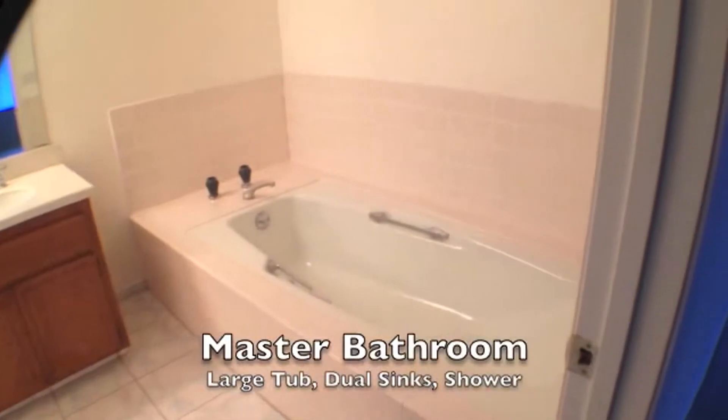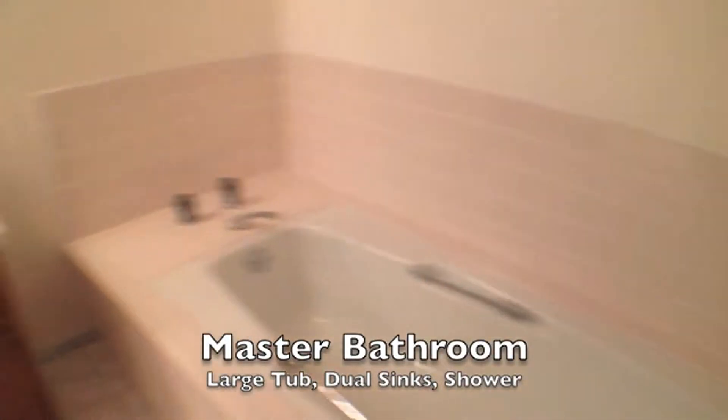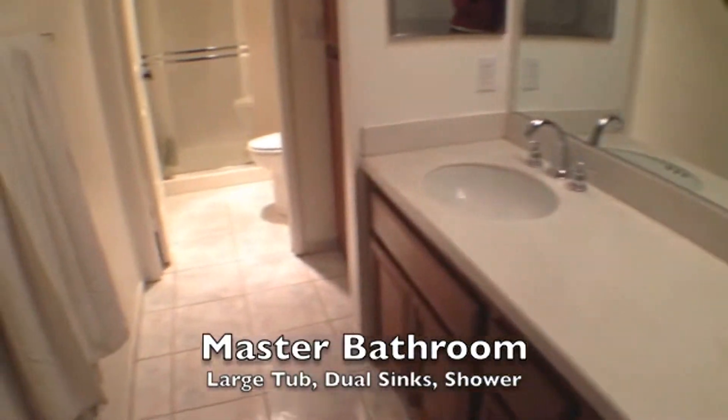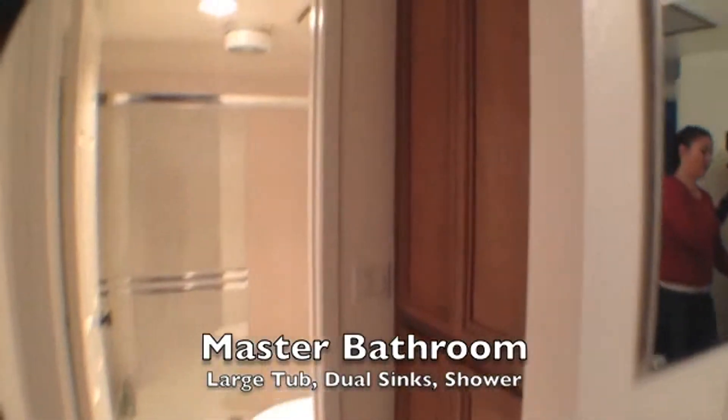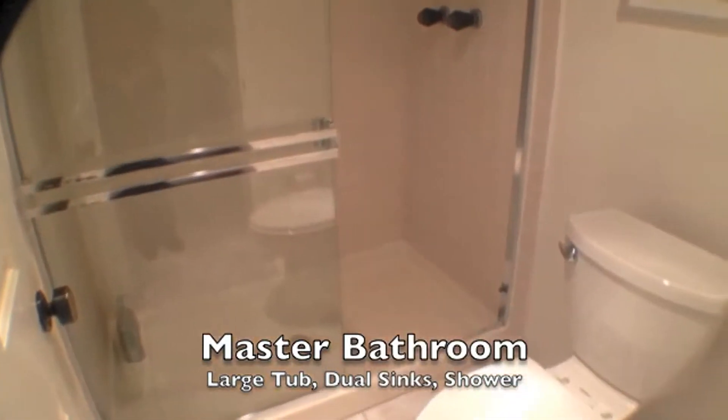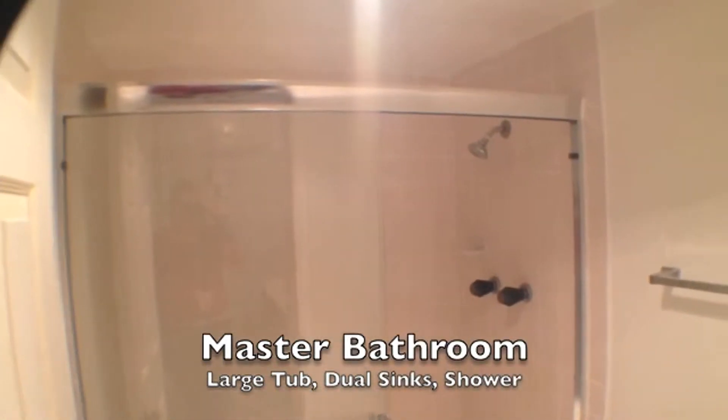There's also a beautiful master suite attached. This master bathroom has a large soaking tub, dual sinks, storage space to the right, a toilet, and a large oversized stand-up shower as well.